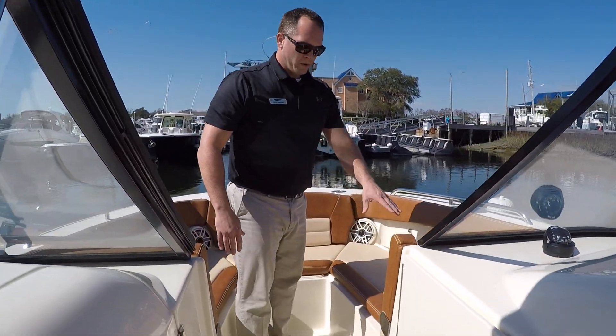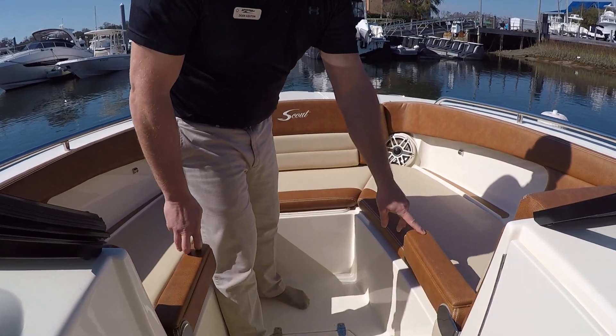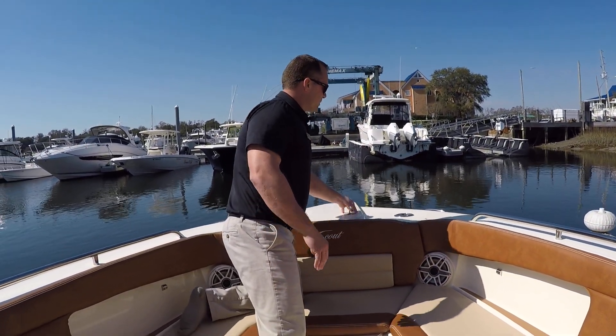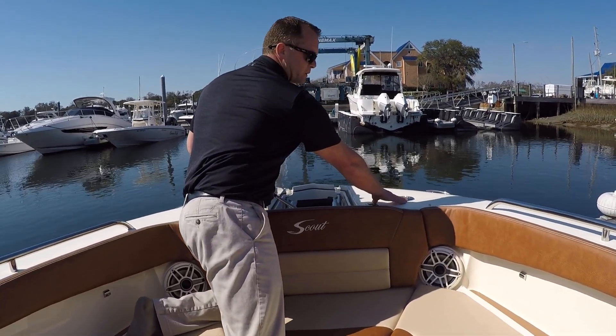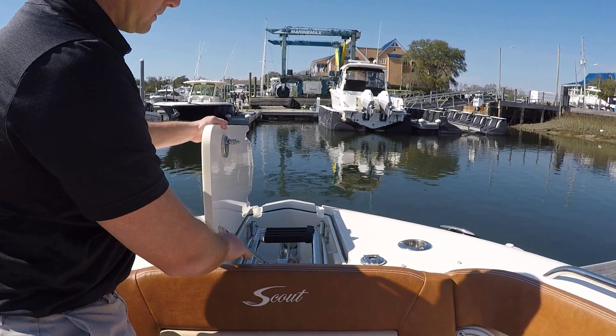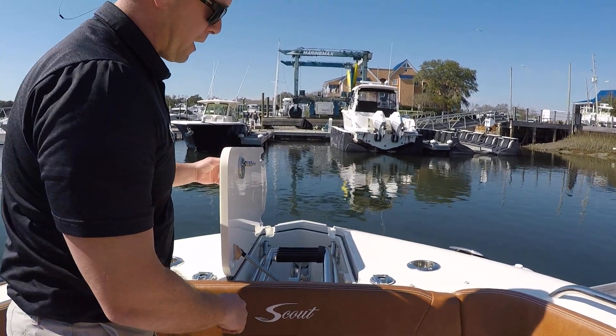Up in the bow of the boat, you have two full-length loungers with flip-down armrests. This boat is equipped with the rod holder and cup holder combos in the bow. You have a windlass anchor with controls and also a recessed bow boarding ladder.